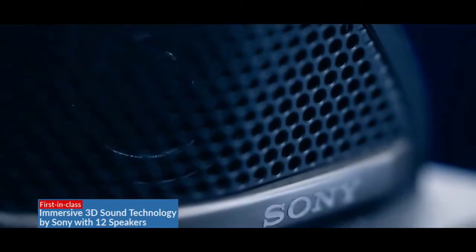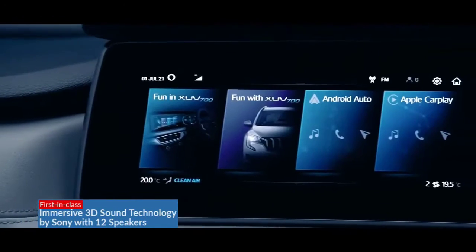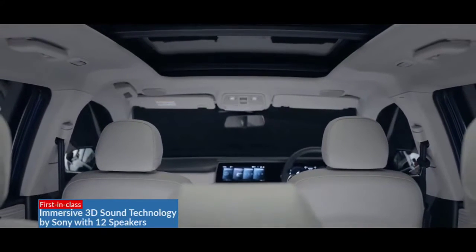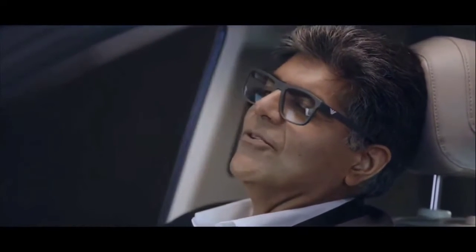Adrenox drives 12 perfectly placed Sony speakers to create immersive 3D surround sound. Imagine the experience of sound — zillions of notes coming at you as if you're sitting at a live concert.